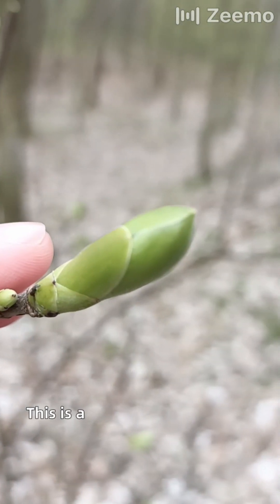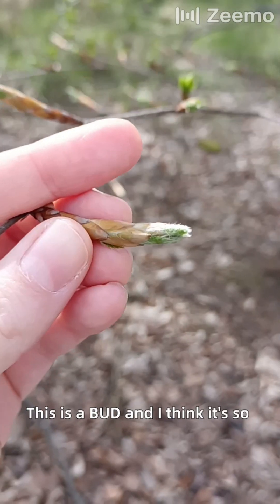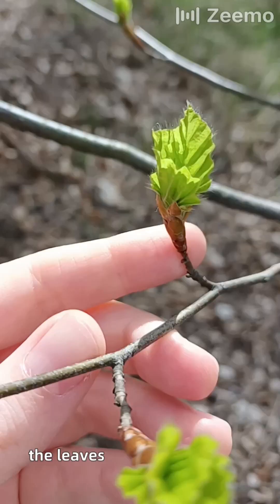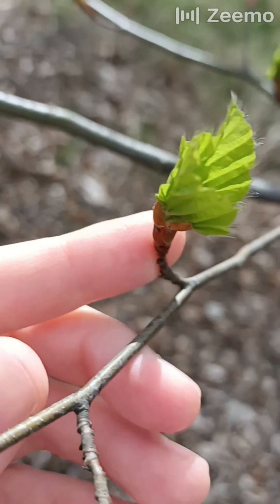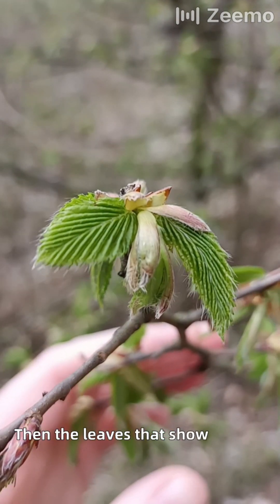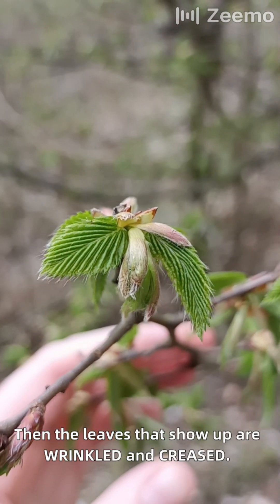This is a bud, and I think it's so cute because then it starts growing and blossoming and the leaves start showing up. Then the leaves that show up are wrinkled and creased.